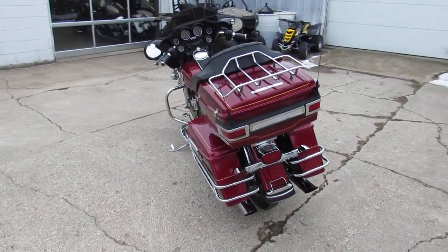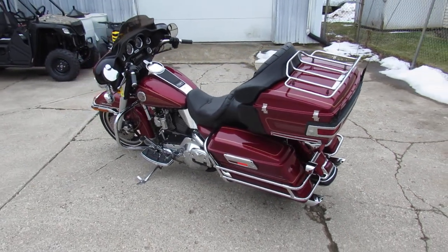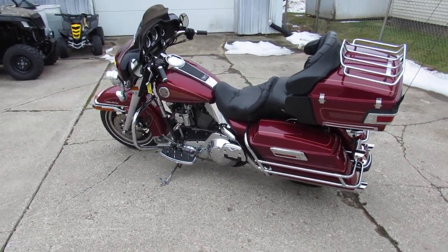Guaranteed financing here at ApprovalPowerSports. Leasing programs, layaway programs, and your trades are always welcome. Give us a call, we'll get it done — 810-648-9500.